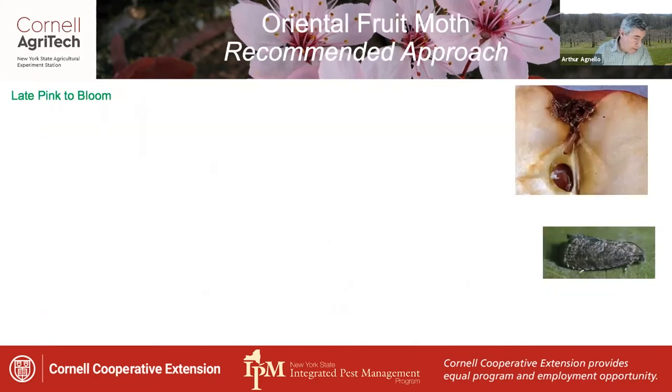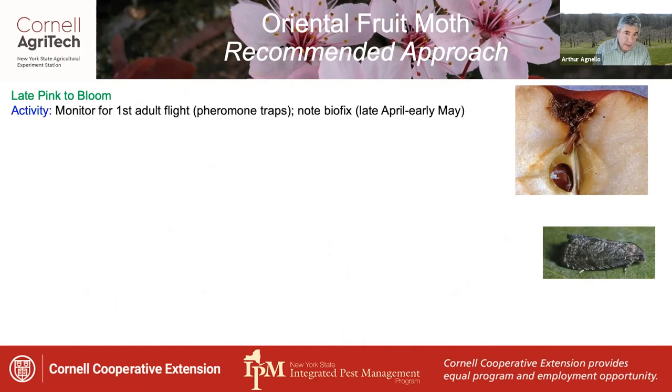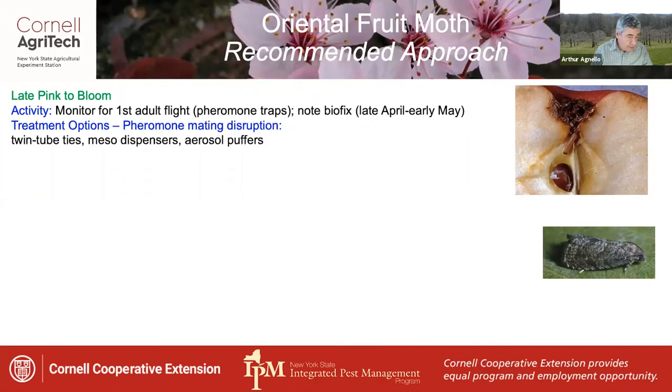Oriental fruit moth is one of the first key moth pests to appear in the season, starting at late pink or early bloom. The activity at this time is to monitor for the first adult flight using pheromone traps and to note the biofix, which generally occurs between late April and early May. The main treatment decision concerns the use of pheromone mating disruption — products such as twin tube ties, meso dispensers, and aerosol puffers are available.